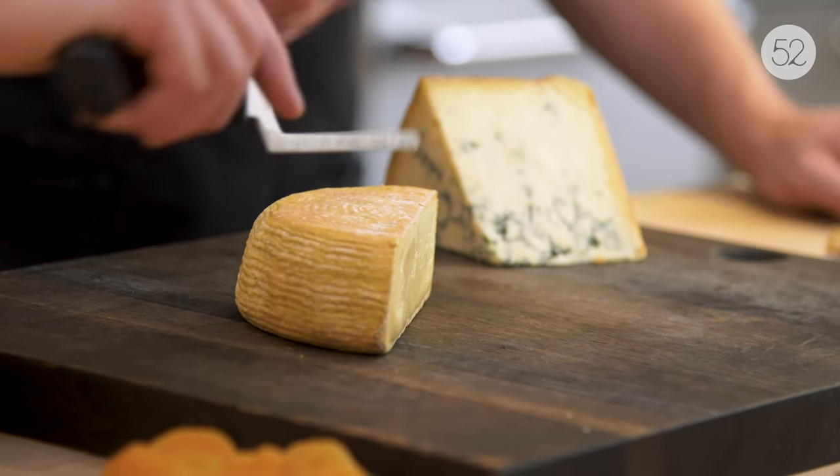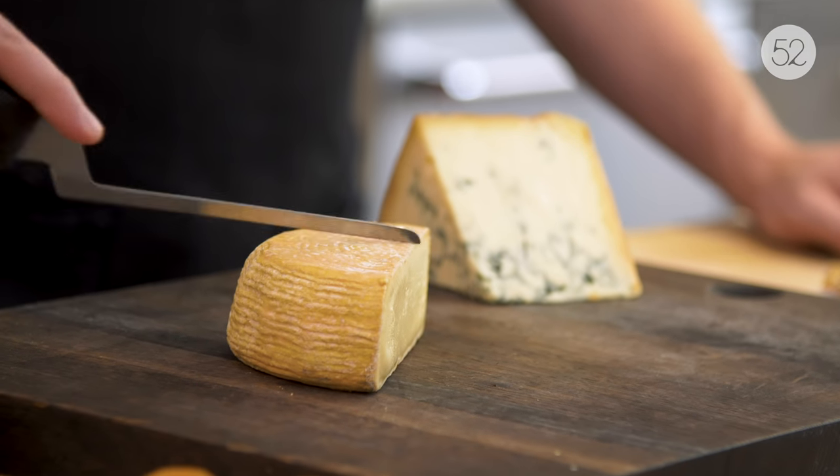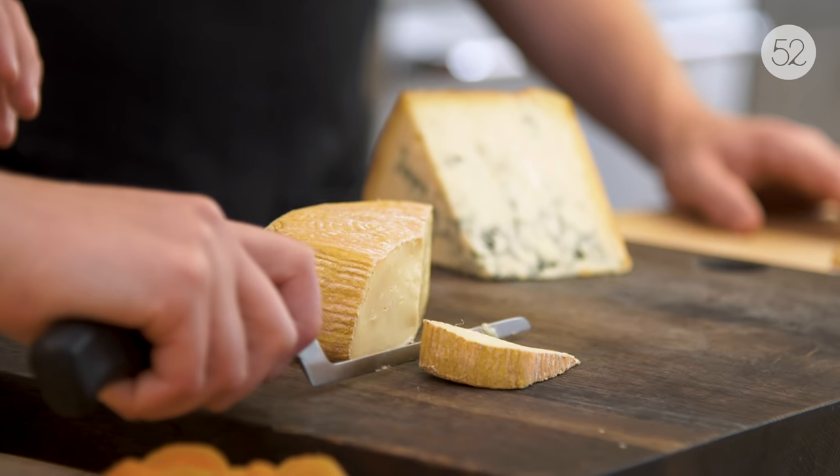With the washed rind cheese, you want to watch out for the stickiness. We've cut a wheel in half and then we'll do the same thing — radiate from the middle. Can I eat the rind? Yes, eat the rind, try the rind. My take is you should always try the rind. You might want to be ready with an apricot or a cracker just in case the rind is a little intense. You can eat any rind and it won't hurt you — as long as it's not plastic. In fact, there are some cheeses where I prefer the rind to the paste.